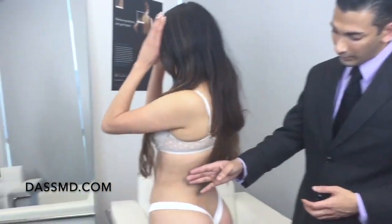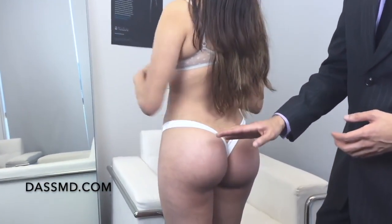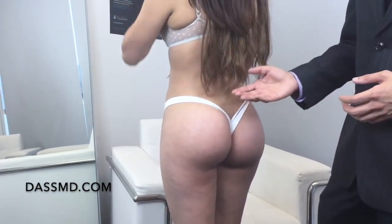We did liposuction of her abdomen — you can see that she's got a very flat abdomen with very nice definition — and then liposuction of the sides, the love handles, and that really brought in the love handles and the fat was transferred to the buttock.